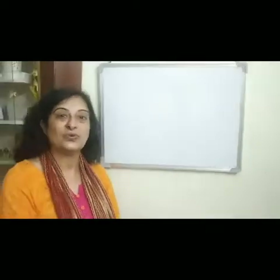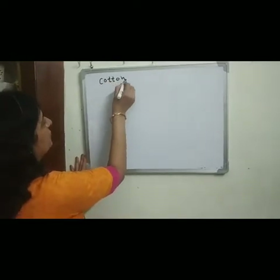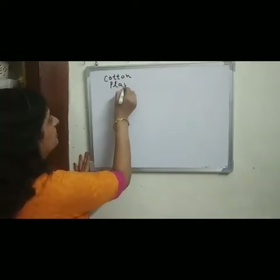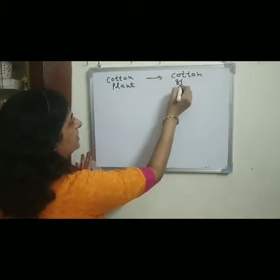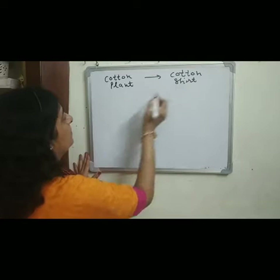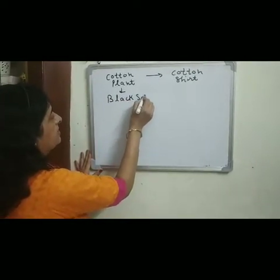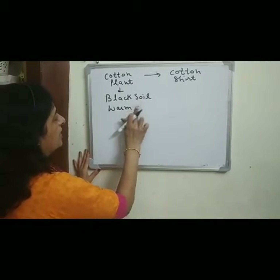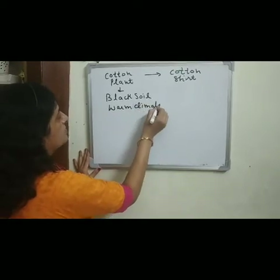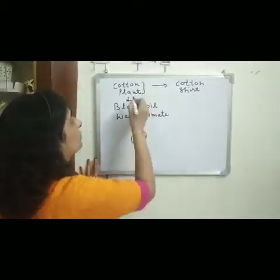Now we will discuss about the different steps from the cotton plant to the cotton shirt. Black soil and warm climate is good — in fact, it is essential — for growing cotton plants.